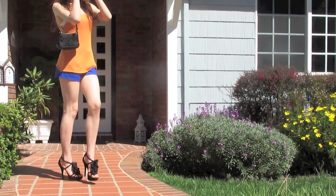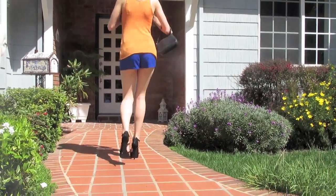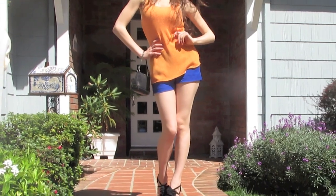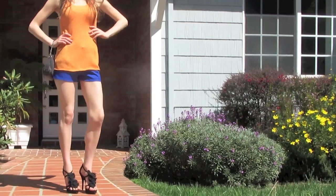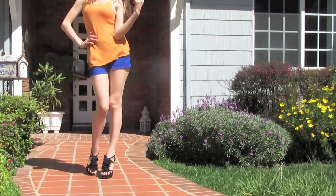This fun in the sun outfit plays with texture. The dark blue shorts are a basic smooth surface whereas the orange tank is made of a large and textured knit. Because the outfit is so bright, black accessories with minimal details are the way to go. I've done Steve Madden heels, a very simple Coach clutch, and black Prada sunglasses — no other accessories for this one because the color itself is so bold.